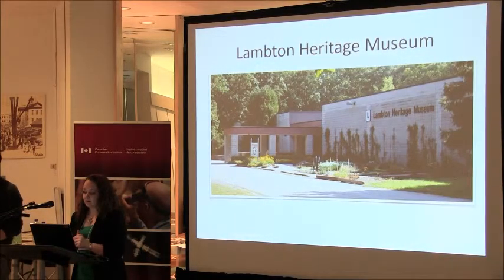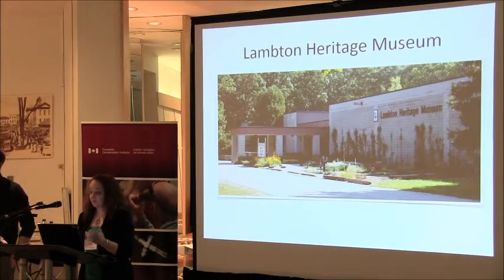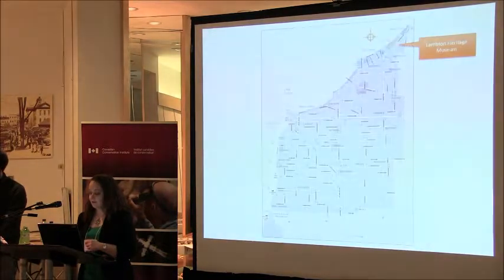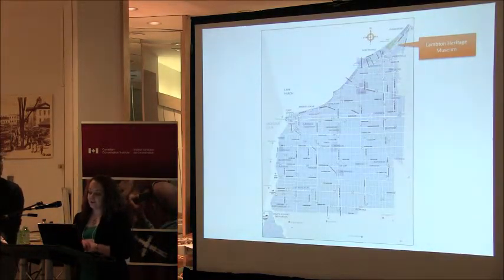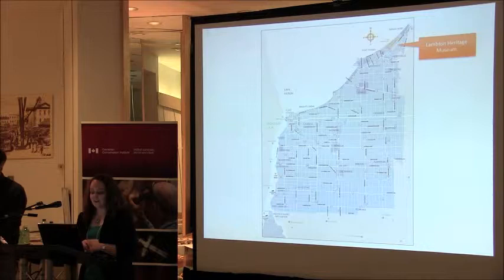Lambton Heritage Museum is located in Grand Bend and we are the county's museum, so we cover everything from Grand Bend right down to a little tiny town called Shetland and from Sarnia right over to another small town called Watford. It's a fairly large county — we're located at the northern tip, which poses some logistical challenges. It takes about two hours to drive from Grand Bend to the south end, and about an hour to drive east to west across the county.